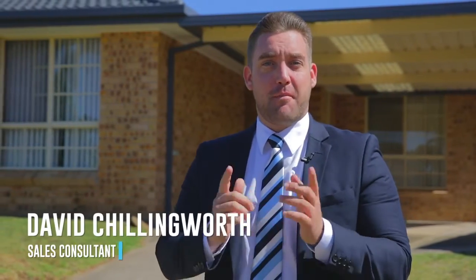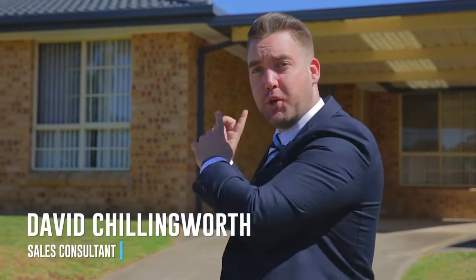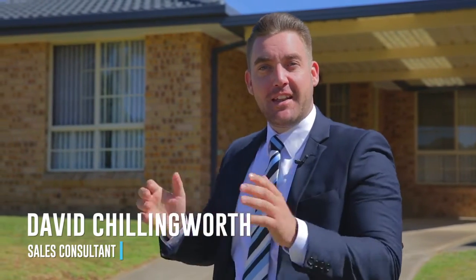G'day, David Chillingworth here again from Star Partners Real Estate in Campbelltown. Today I've got the opportunity of showing this beautiful three-bedroom home in the heart of St. Helens Park. Come on through and take a look.